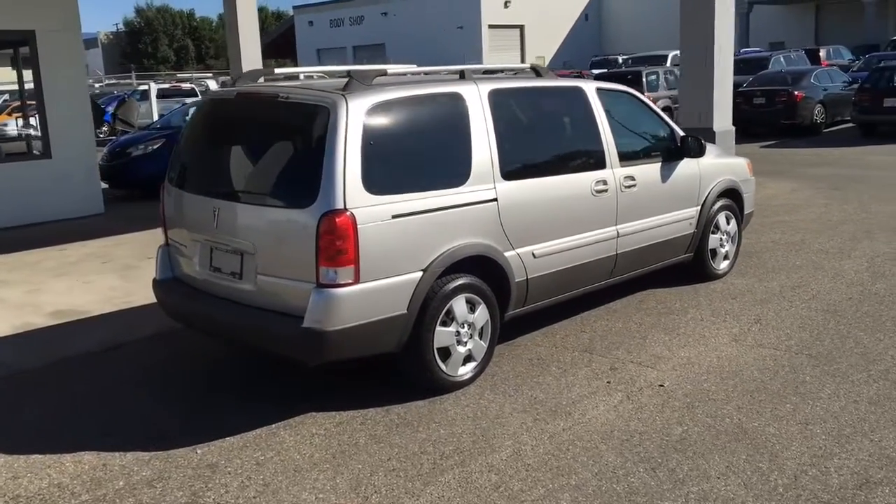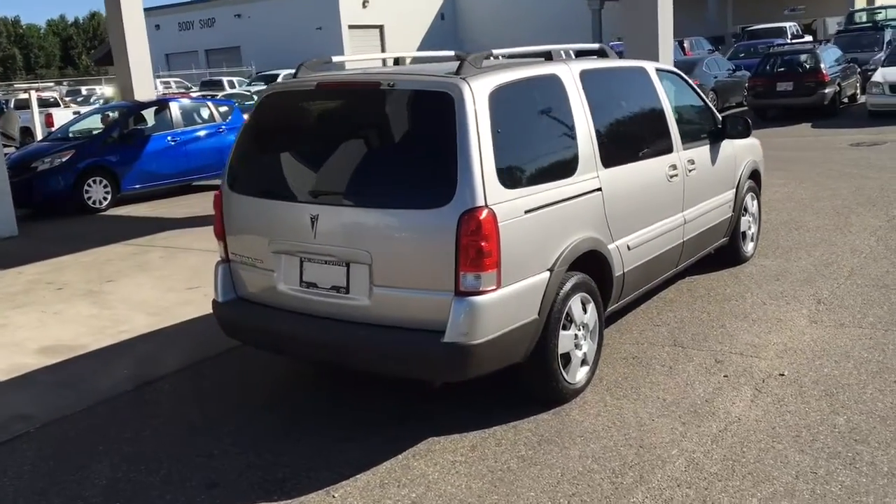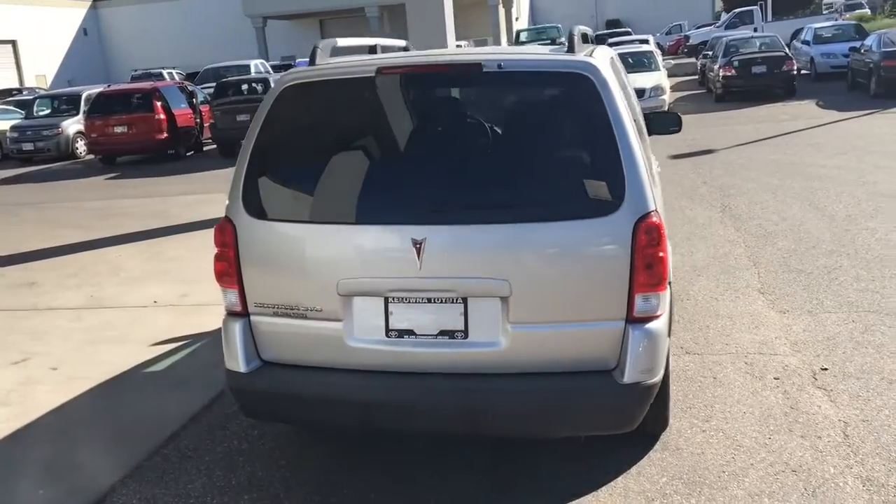From the back, this nicely equipped van features factory roof rails, dual sliding rear doors, color matched door handles and dark tinted privacy glass.